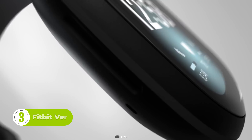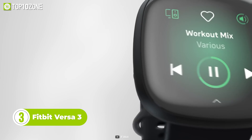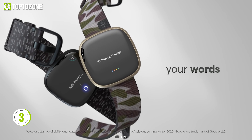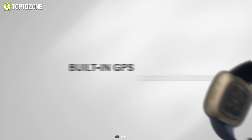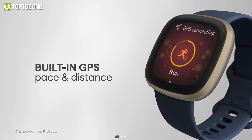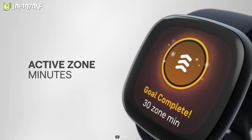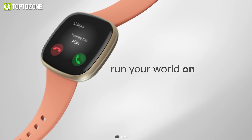With a premium look, the next gadget on our list is the Fitbit Versa 3, which can be a good choice if you're on a budget. It comes with a 1.58-inch AMOLED display and 336x336 resolution. The integrated built-in GPS allows you to see real-time pace and distance, which is definitely a plus.